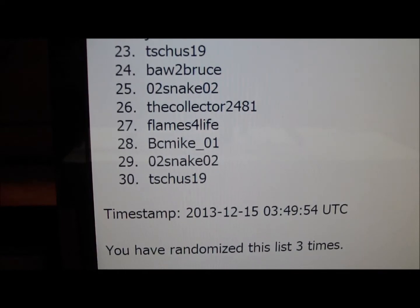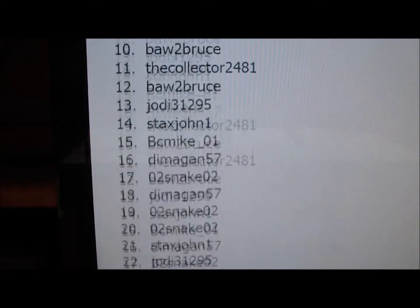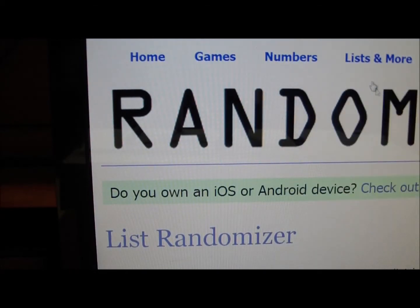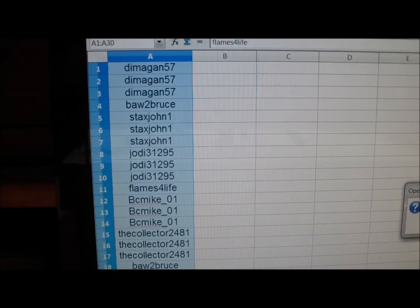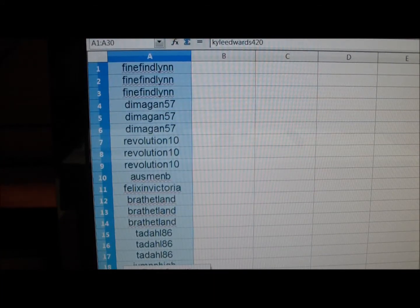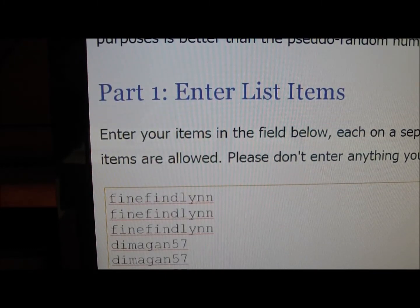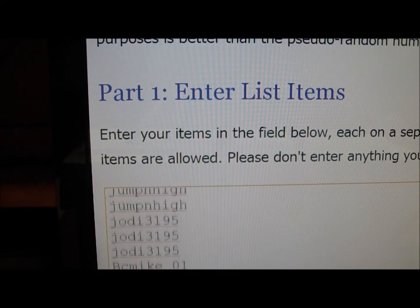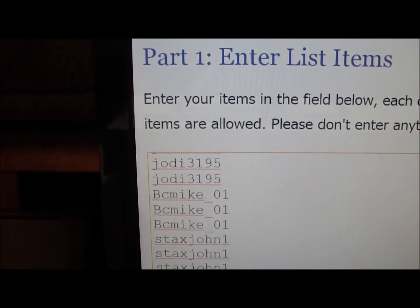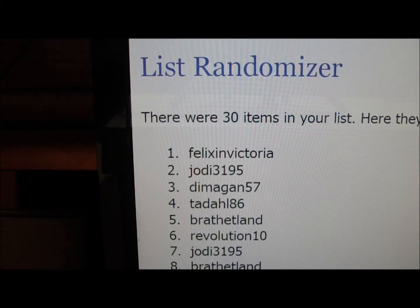I'm going to get the randoms done all at once anyway. Prime Raffle Number Two — we need a new list. There we go. Prime Raffle Number Two, 30 people. Paste, and from top to bottom here are all 30 names. I'm going to scramble it three times; name on top gets the box. Here we go — one. Next one, Felix in Victoria is on top.